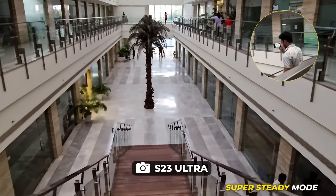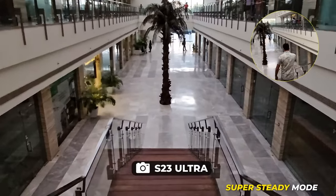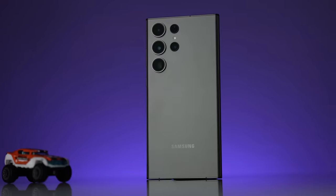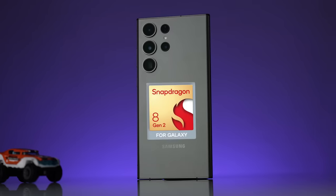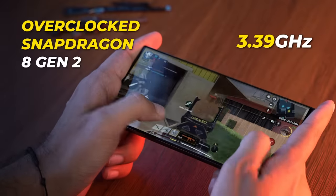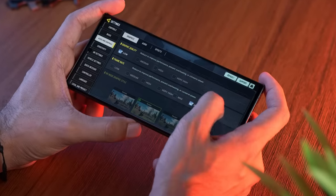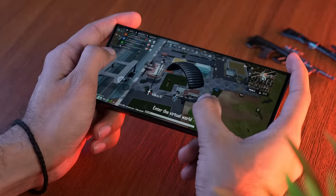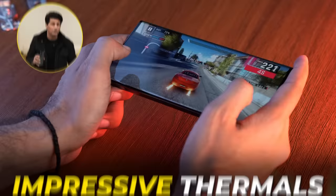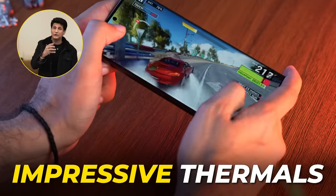We stood on a stair, ran down the staircase — the video came out smooth as silk. For performance, Samsung collaborated with Qualcomm to make a custom Snapdragon 8 Gen 2 chipset especially for this series. It's an overclocked 8 Gen 2 at 3.39 GHz. We played heavy duty games at highest settings — no stutter, no lag, stable frame rate all across. Even after long gaming sessions, the phone did not get hot. The vapor cooling chamber is doing the trick for sure.